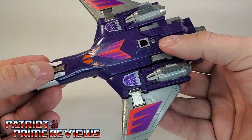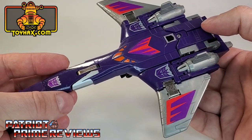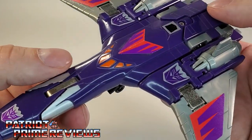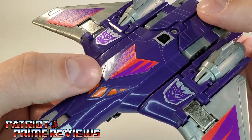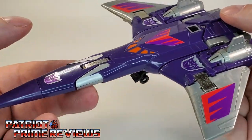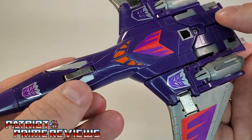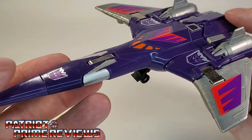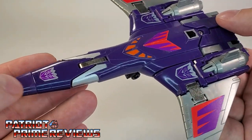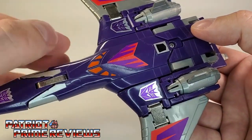My G1 here has brand new decals, thanks to Toy Hacks, because on my original figure the decals were a little beat up. He does have some great paint applications — the orange cockpit that was seen in Transformers the Movie, where Galvatron can actually ride inside Cyclonus, so you've got a little bit of mass shifting going on there. And you've got stickers with the Decepticon logo on each wing.